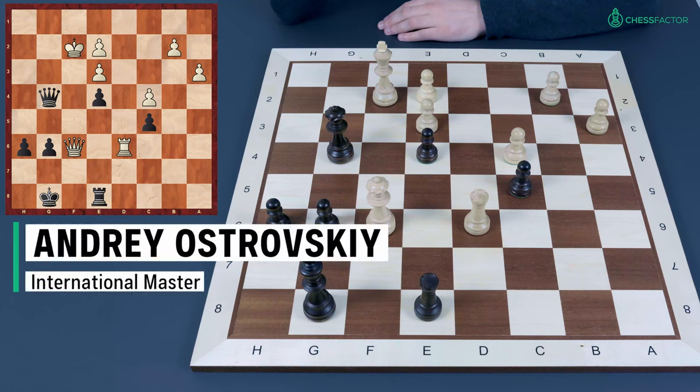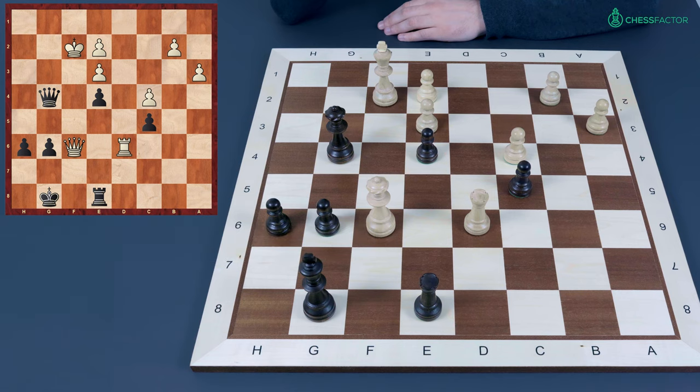Hello dear chess friends. I'm international master Andrzej Ostrowski and you're welcome to the next lesson. This time it is dedicated to the attack of the pinned piece.